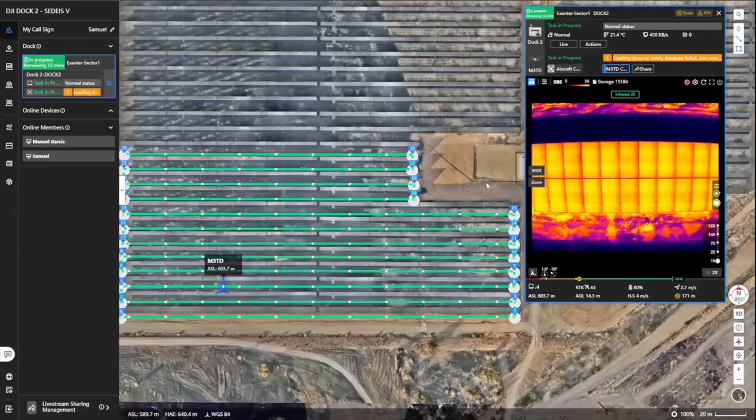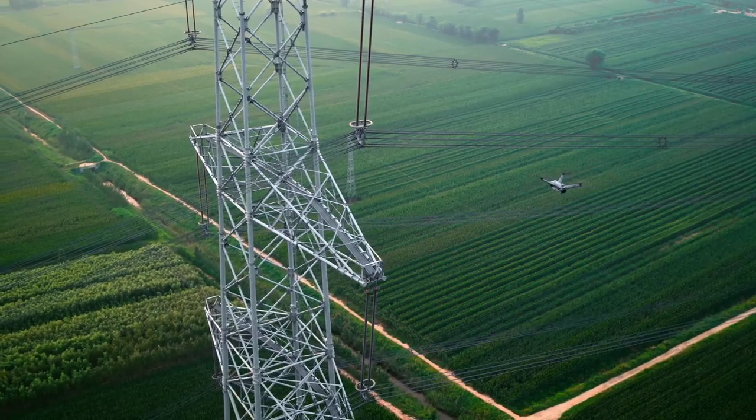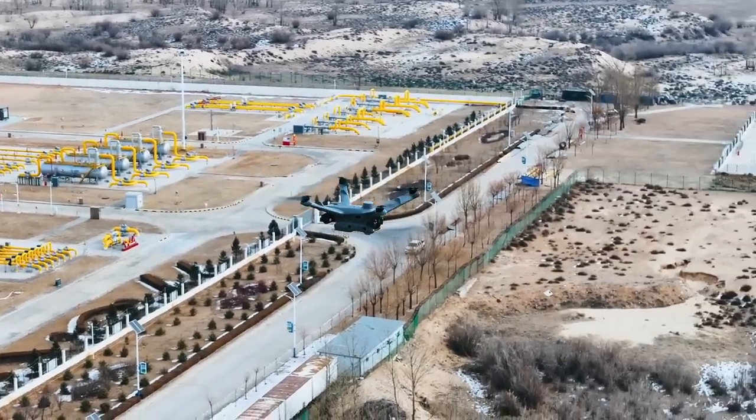One good example is the case of Endesa, the leading energy company in Spain, and one of our Dock 2 key beta testers. During the test, they utilized DJI Dock 2 for comprehensive asset inspections, including solar panels, substations, and transmission lines, showcasing Dock 2's adaptability and efficiency in the energy sector. I would like to invite the Director of Drone Operations at Endesa to share his experience and insights from four months of Dock 2 testing.